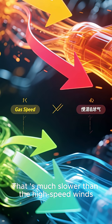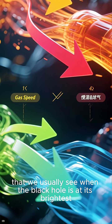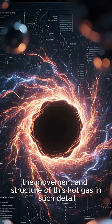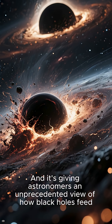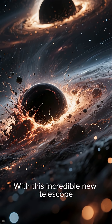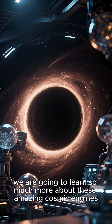That is much slower than the high-speed winds that we usually see when the black hole is at its brightest. It's the first time ever that we've been able to map the movement and structure of this hot gas in such detail, giving astronomers an unprecedented view of how black holes feed, release energy, and shape their surroundings. With this incredible new telescope, we're going to learn so much more about these amazing cosmic engines.